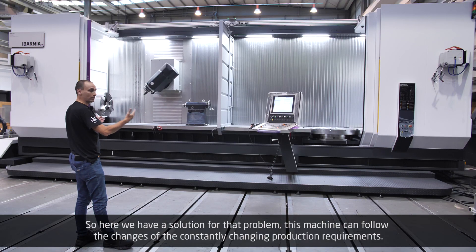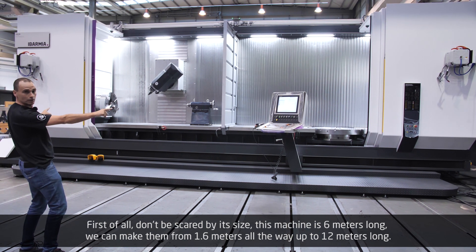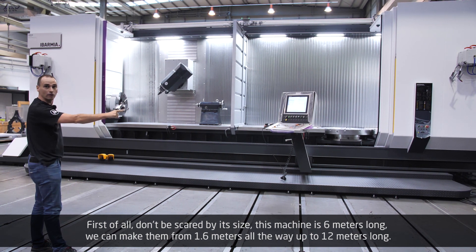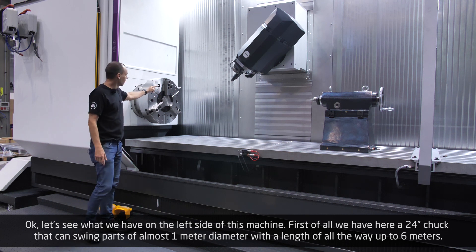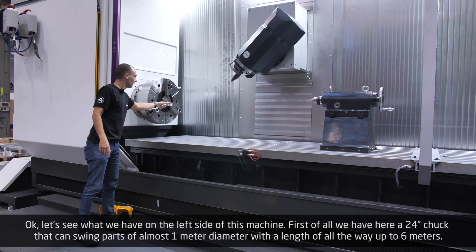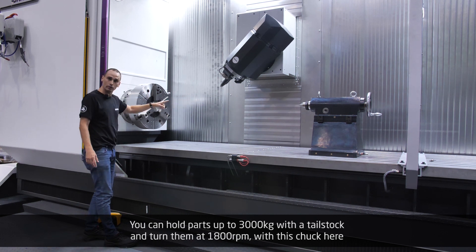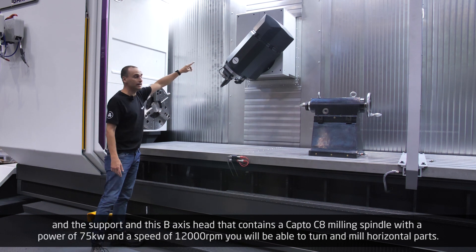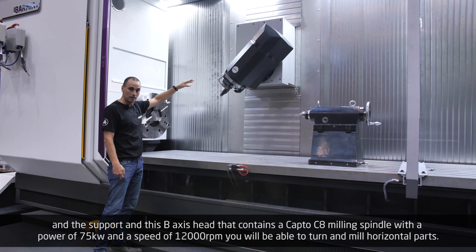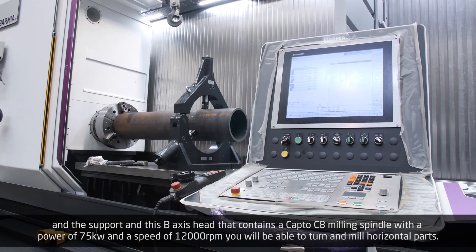Here we have a solution for that problem. This machine can follow the changes of constantly changing production requirements. Don't be scared by its size — this machine is six meters long, but we can make them from 1.6 meters all the way up to 12 meters long. On the left side we have a 24-inch chuck that can swing parts of almost one meter diameter with a length all the way up to six meters. You can hold parts up to 3,000 kilos with a tailstock and turn them at 1,800 rpm, with a big B-axis head containing a Capto C8 milling spindle with 75 kilowatts of power and a speed of 12,000 rpm — allowing you to turn and mill horizontal parts.